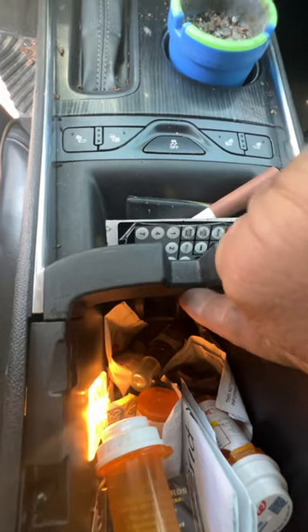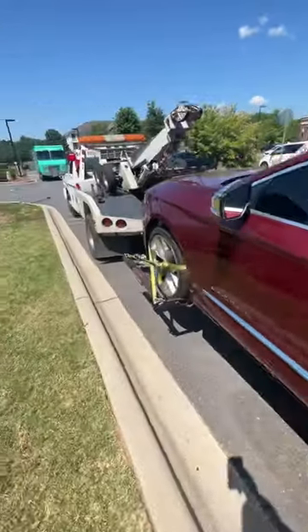Place it in that slot right there with the buttons facing forward and it will start. Pretty cool — let's get it up out of here.